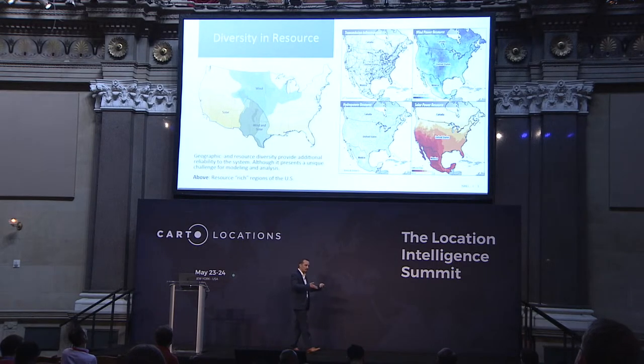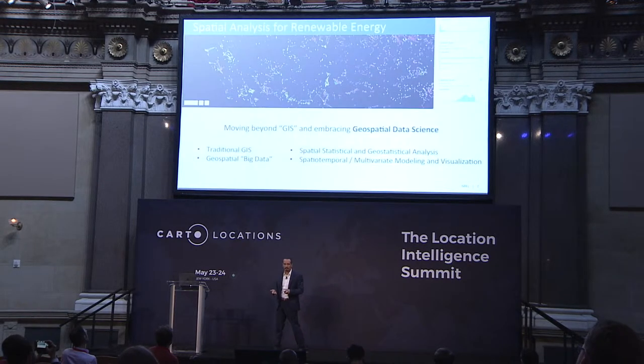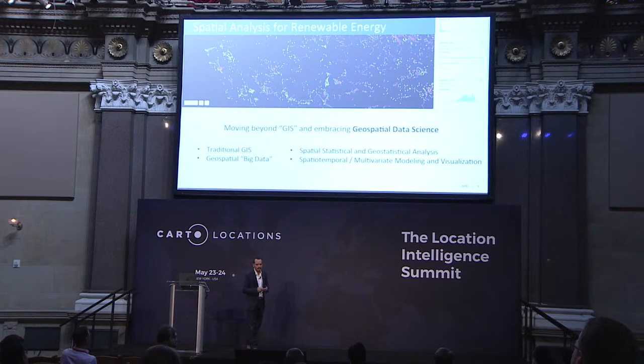Now that we've laid out the challenges, what is the solution? The answer is spatial analysis. At NREL, when I say spatial analysis, I'm not just referring to GIS — we're really moving beyond GIS. We're embracing what we call geospatial data science: a combination of traditional GIS, geospatial big data, spatial statistical and geostatistical analysis, and spatial-temporal and multivariate modeling and visualization.